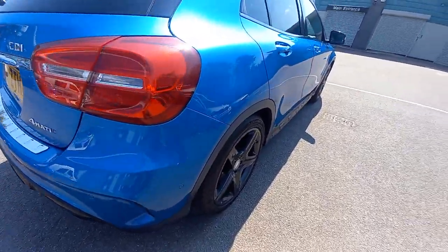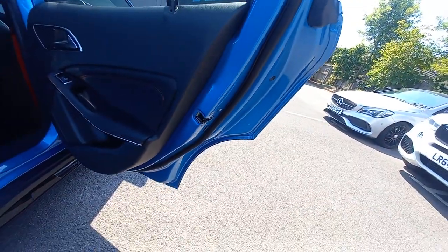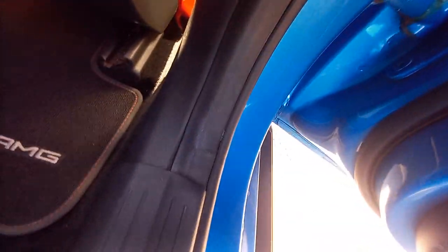The electric tailgate opens at the press of a button. Inside the rear, everything is nice and tidy. The door cards are immaculate — no scratches, scuffs, or fingernail marks. The leather is immaculate. It's got leather door cards with red stitching and high-gloss chrome trim. All the door shuts and plastics are immaculate.